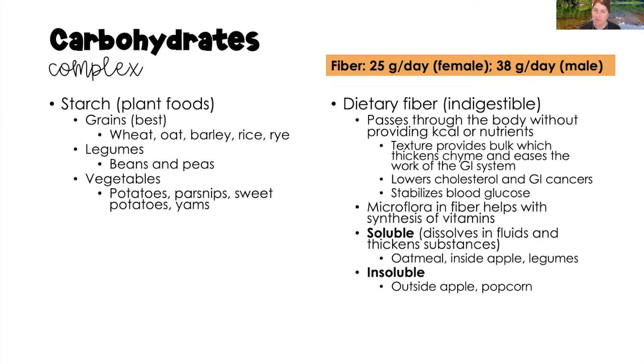We have two types of fiber. Soluble fiber dissolves in fluids and thickens substances — examples include oatmeal, the inside of an apple, and legumes. Insoluble fiber includes the outside of an apple or popcorn. It is important to remember that females need at least 25 grams of fiber daily, and males need at least 38 grams of fiber daily.